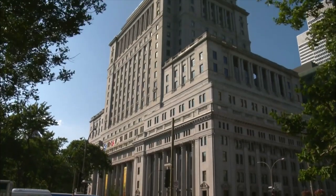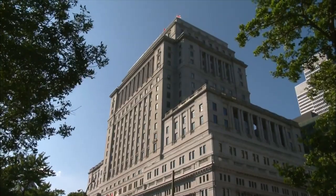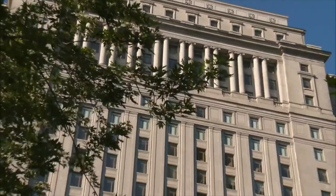The building is tiered like a wedding cake, and at the time of its completion was the tallest structure in the Commonwealth. The facade has a row of Corinthian columns which support a shallow-set portico acting as the main entrance. Additional rows of columns are also located higher up the building, along with balustrades and a decorative cornice topping the tiers.